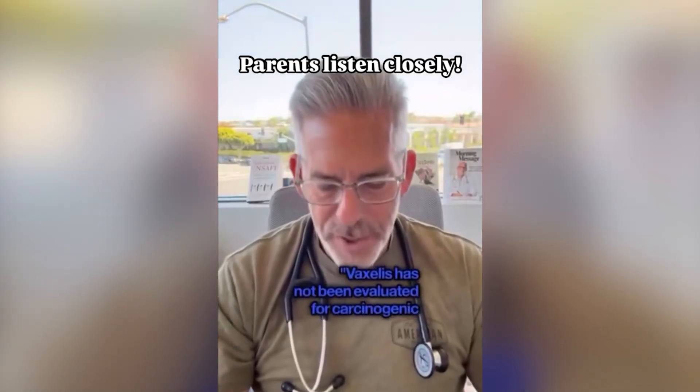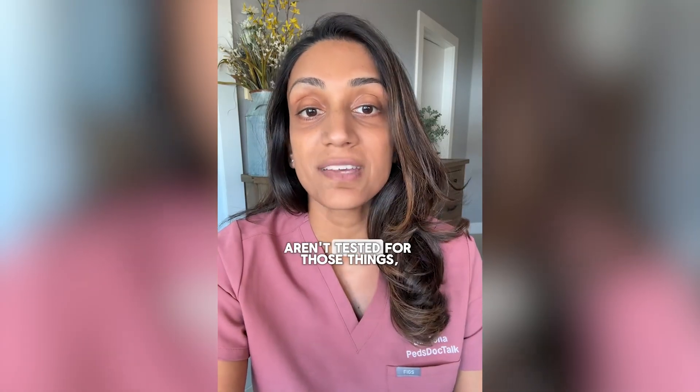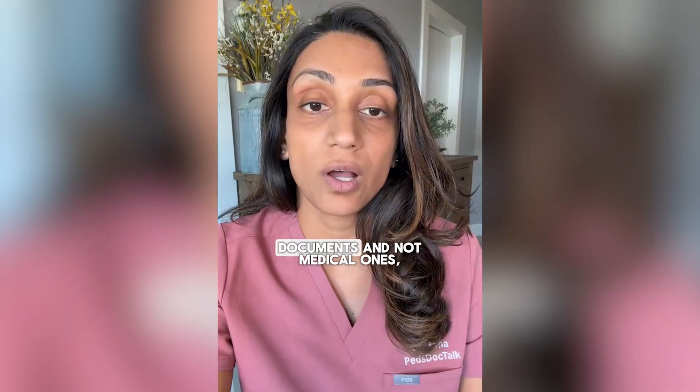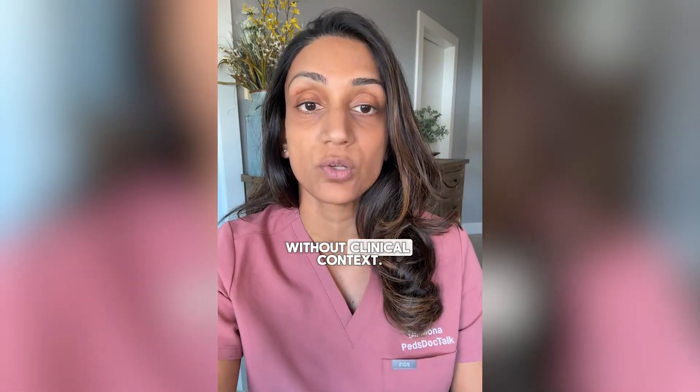Vaxilis has not been evaluated for carcinogenic or mutagenic potential or impairment of fertility. Most vaccines and medications aren't tested for those things unless there's a specific reason. There is zero evidence that Vaxilis affects cancer risk, fertility, or DNA. Zero. Remember that inserts are legal documents and not medical ones, and they will list anything and everything without clinical context.